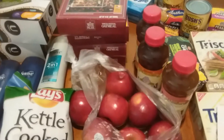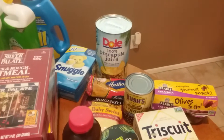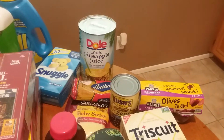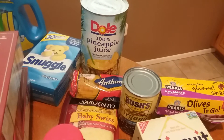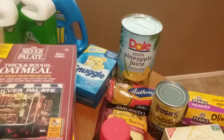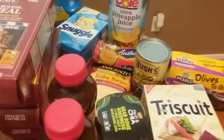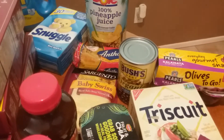I also got Dole pineapple juice at $3.29. I had a $1 off coupon, a $1 Checkout 51 rebate, a $1 Saving Star rebate, and a 50 cent ibotta rebate — so that makes it free in the end. The Anthony's spaghetti was 89 cents with a 35 cent ibotta rebate. I got it because I was watching my Meatless Monday playlist and wanted to make chicken parmesan, so I needed spaghetti.